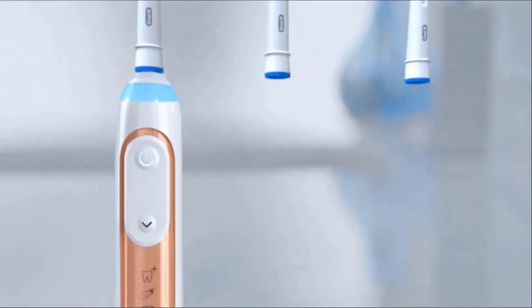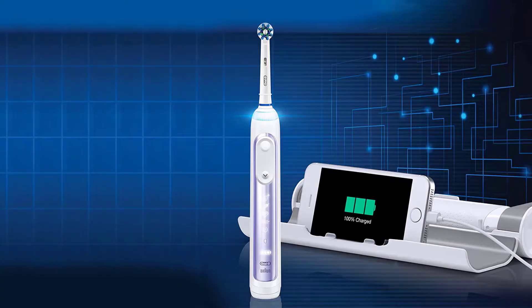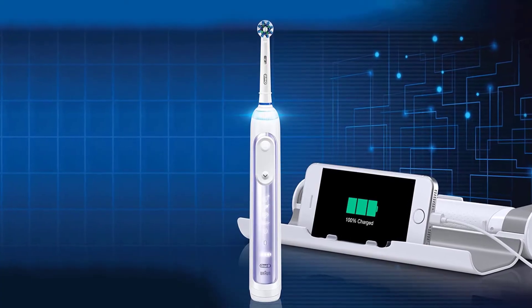The Genius features six brushing modes so you can further customize your brushing experience based on your specific oral care goals.